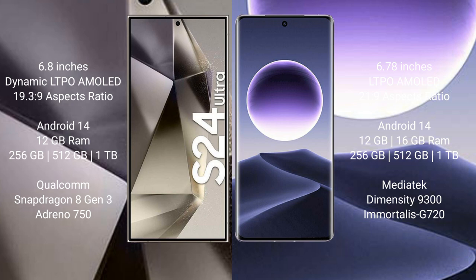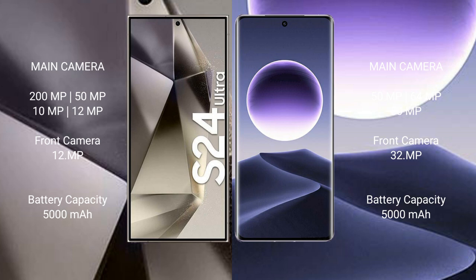Oppo Find X7 comes with 12GB or 16GB RAM and 256GB or 512GB up to 1TB internal storage, powered by the MediaTek Dimensity 9300 processor and Mali G720 GPU. Samsung Galaxy S24 Ultra features a quad camera setup.